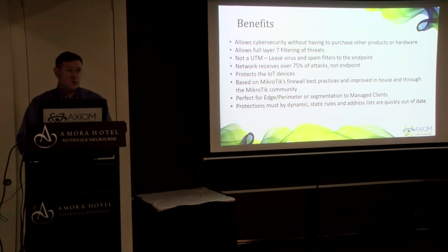This is definitely perfect for edge protection. For ISPs with edge routers or MSPs with edge routers, this is perfect. You can also put it inside your core and through some of your segments, but it's definitely perfect for your perimeters. Your protections must be dynamic — static rules are out of date as soon as they're installed.